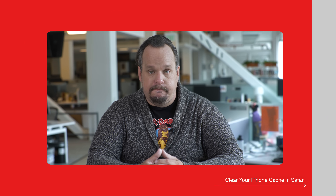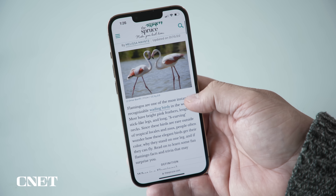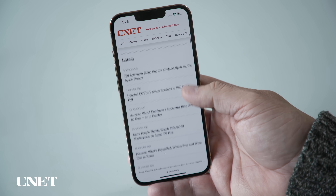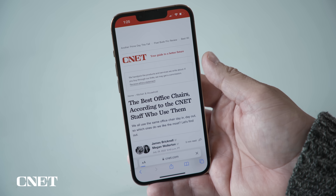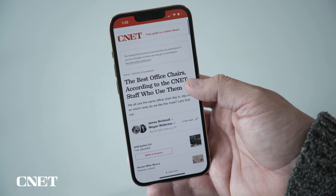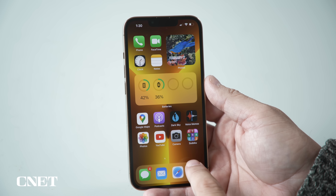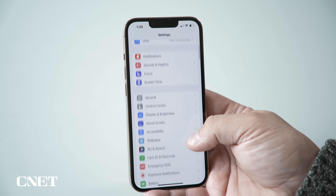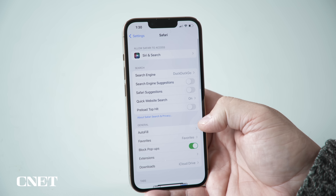Let's start with Safari. Safari is the default browser on your iPhone, and when you clear the cache it will also affect any Apple devices signed into your iCloud account. As a result, the caches on all your Apple products will be cleared, which for most people is great. But word of warning — you'll need to sign back into any websites you were logged into.